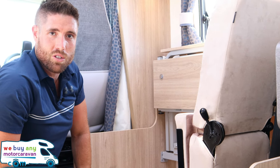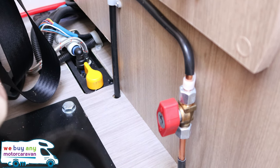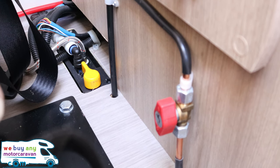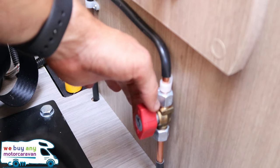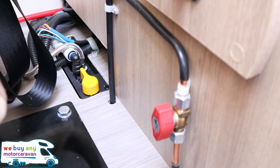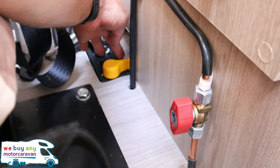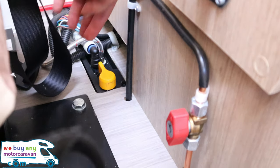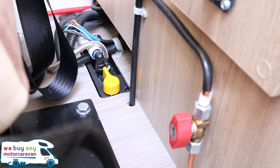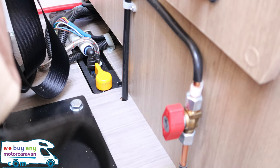Under the seat and behind the driver's side we have the gas knob for the water heater. Behind that there is also a yellow lever — turning it to the right opens up the water heater drain. In the winter months, as well as emptying the fresh and waste water tanks, make sure you do this to avoid bursting any pipes.